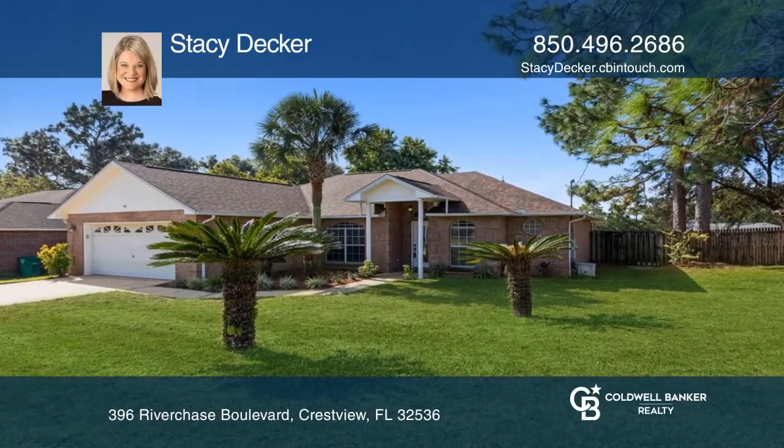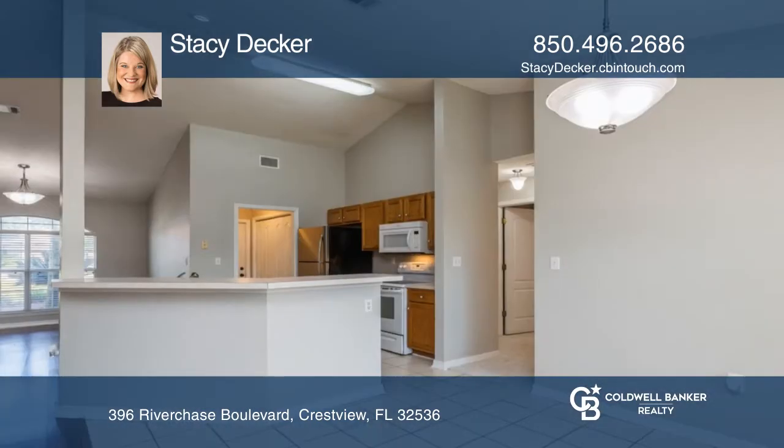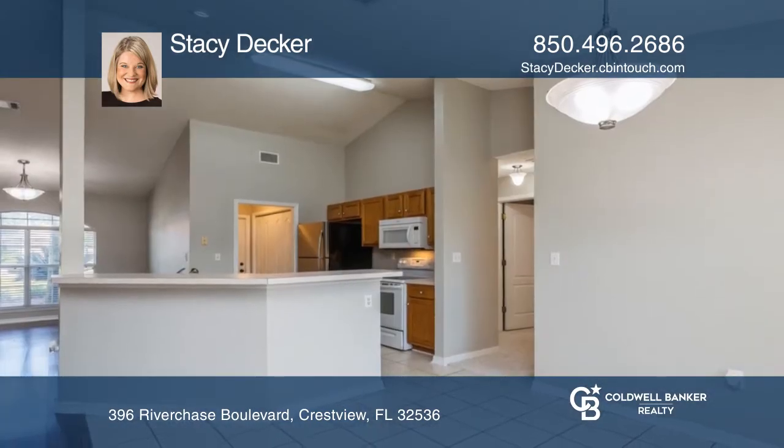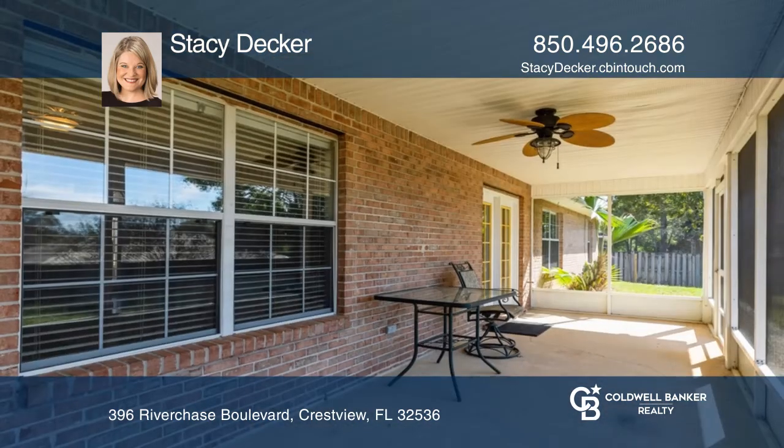This three-bedroom, two-bath brick home is located in the highly desirable Riverchase subdivision in South Crestview. This stunning home offers a new roof, fresh paint, ceramic tile floors, gas fireplace, and cathedral ceilings.